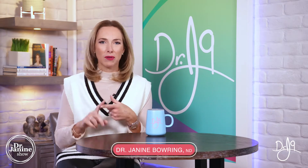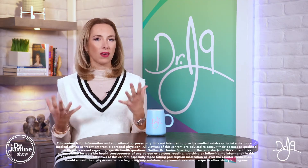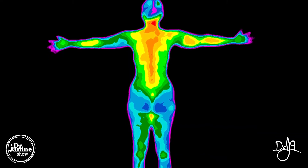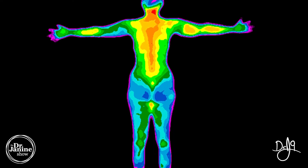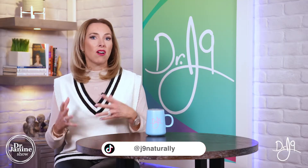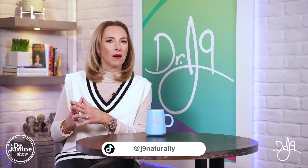Today I'm comparing mammograms versus ultrasound versus thermography as diagnostic tools used for breast health. Thermography is an infrared type of technology that helps to detect heat and increased vascularity. If there is more blood flow to an area, that can sometimes indicate that something is happening in that breast tissue. It's a very non-invasive way of checking the breast tissue, yet it does have some drawbacks.